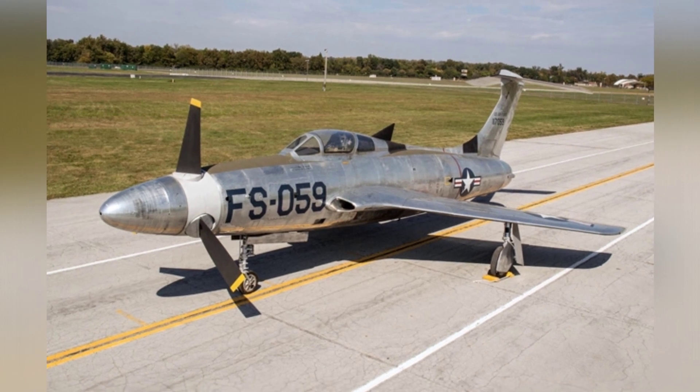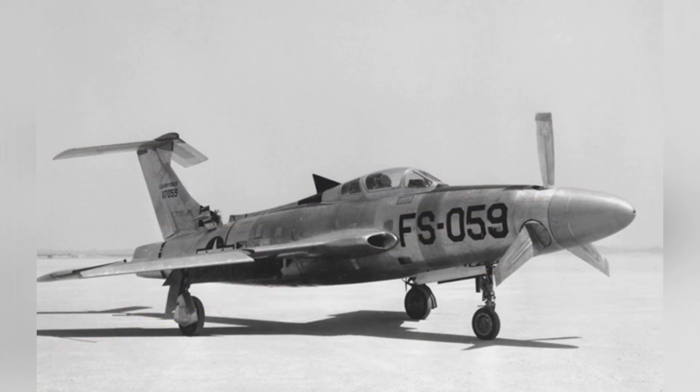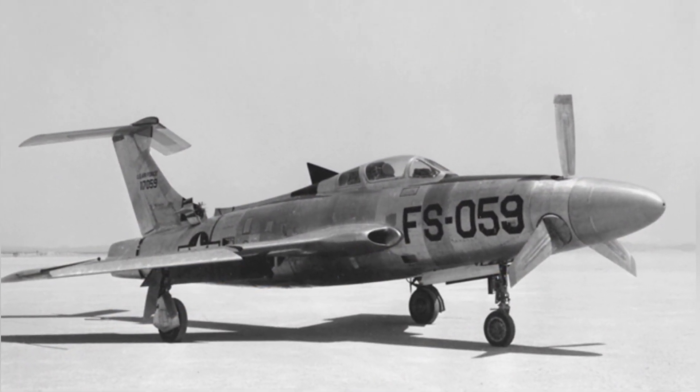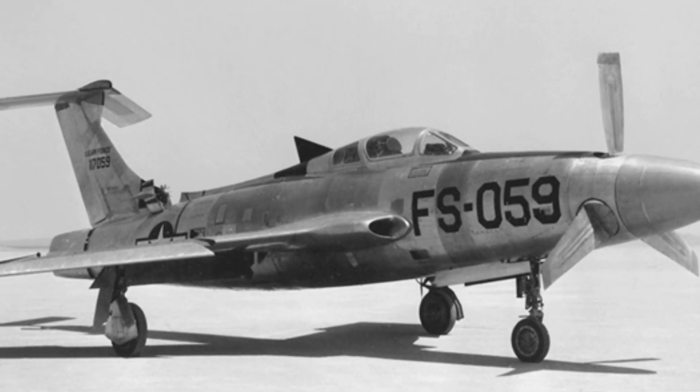However, the U.S. Navy later canceled the order because the issue of jet aircraft landing on carriers had gradually been resolved. The XF-84H became a purely technical test aircraft to explore the technology of propeller-driven supersonic flight.